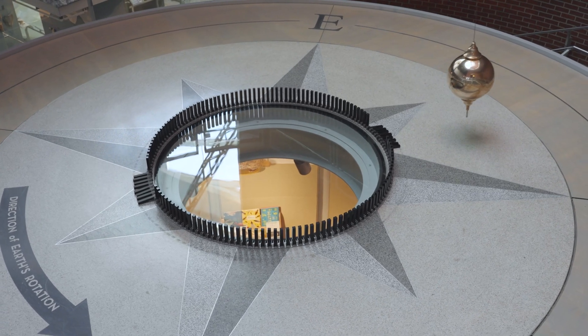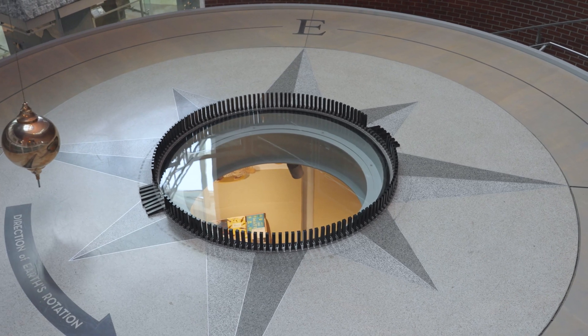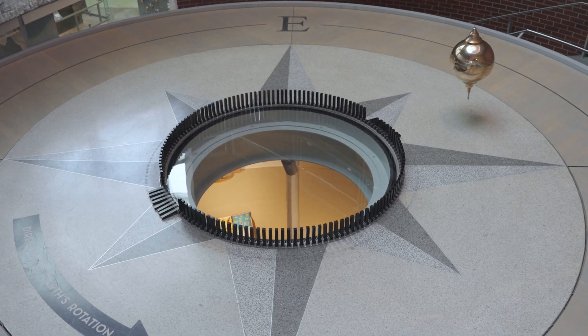Without the electromagnet, it would swing in shorter arcs until it came to a complete stop. Remember, while it looks like the pendulum itself is moving in a circle to knock down the pegs, it is us and the ground that moves around it and brings the pegs to the pendulum to be knocked down. Next time you visit, check it out for yourself.